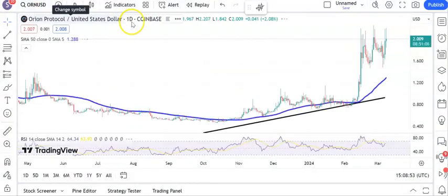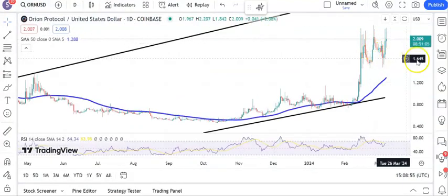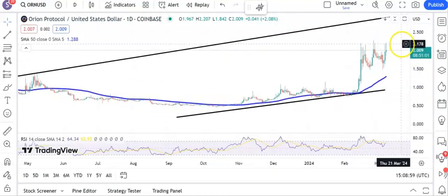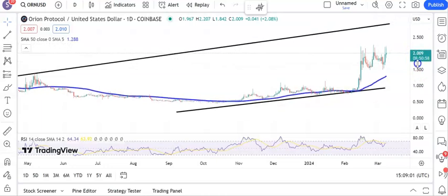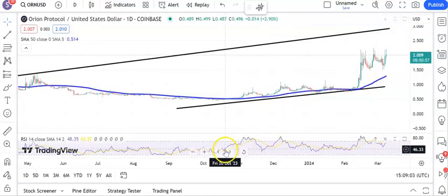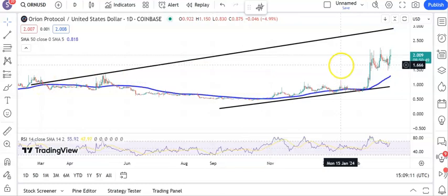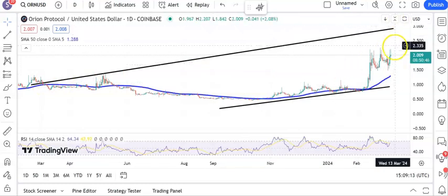Next up is Orion and here a beautiful mid-move consolidation between $1.60 and the $2.20 level. Break of $2.20 and we're looking for $3 during the course of March. $3 is derived from the top of that rising trend channel from basically this time last year, so hopefully we will coincide with another rally at this particular time.